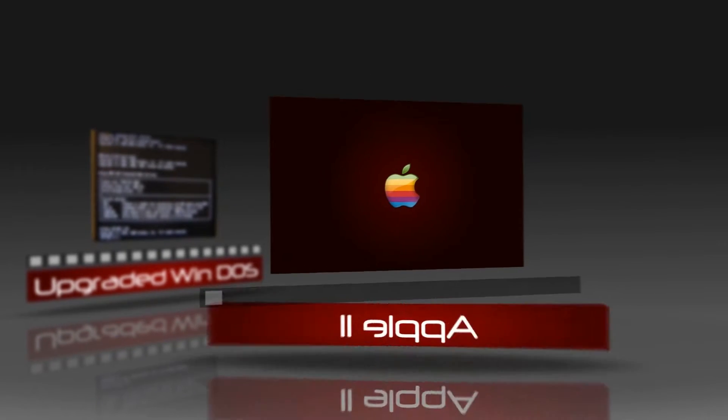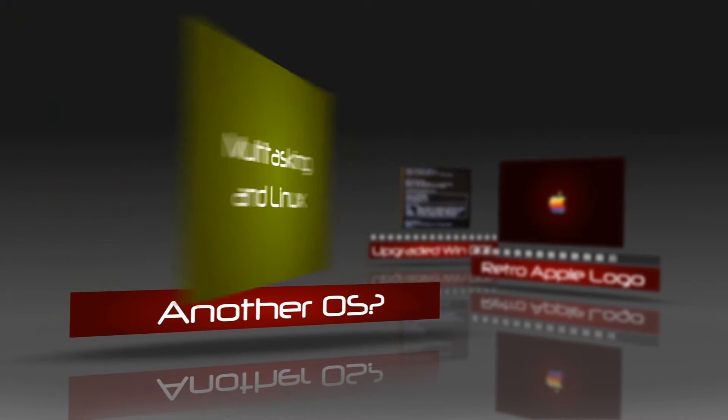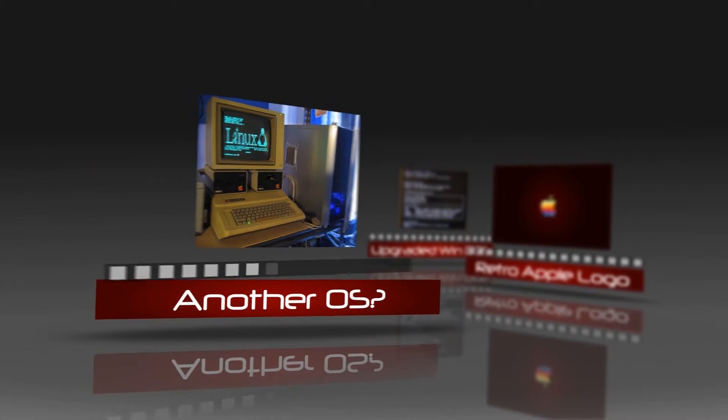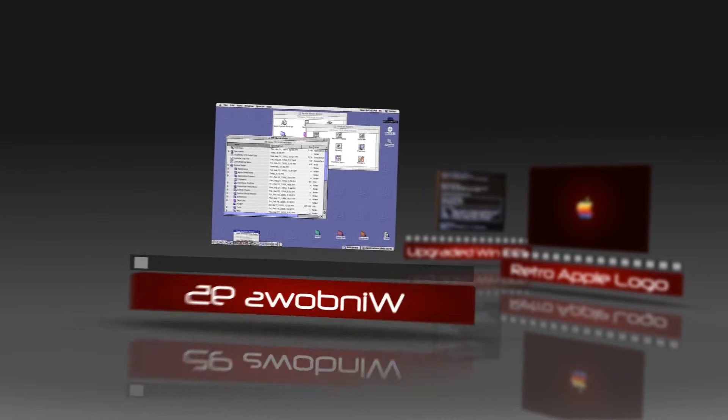Both companies progressed in their computers, and many companies like Adobe and Logitech came up to help with computer technology. As computers advanced, a GUI, or graphical user interface, was developed. Linux, a new OS, Windows 3.0, and OS 9 were the first to have this.